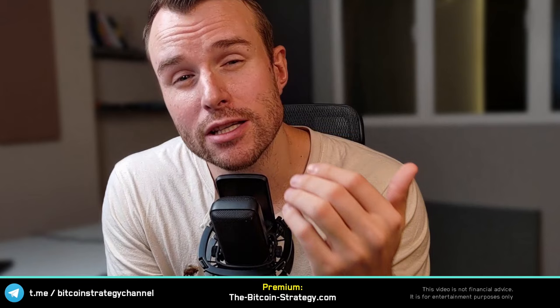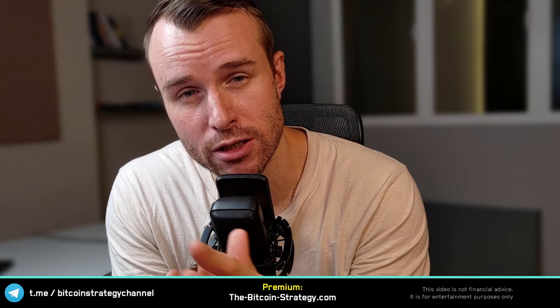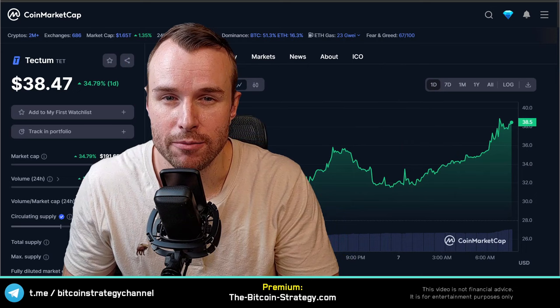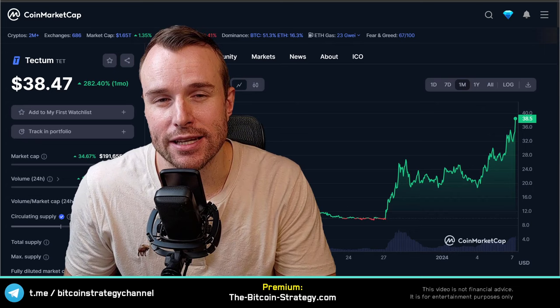Tectum, or the TET token, is on a run. Is this a solid fundamental run with broad buy-in by the small guys and the whales, or is this potential manipulation by centralized exchanges? We're going to look at the fundamentals, on-chain data, and things you will not see in other YouTube videos. We are up more than 30% just today, more than 80% this week, and almost 4x this month.